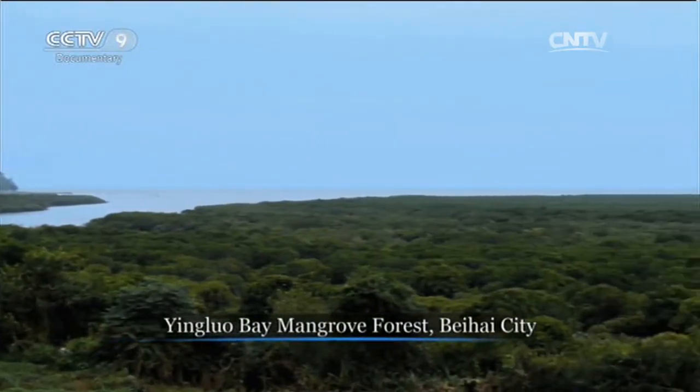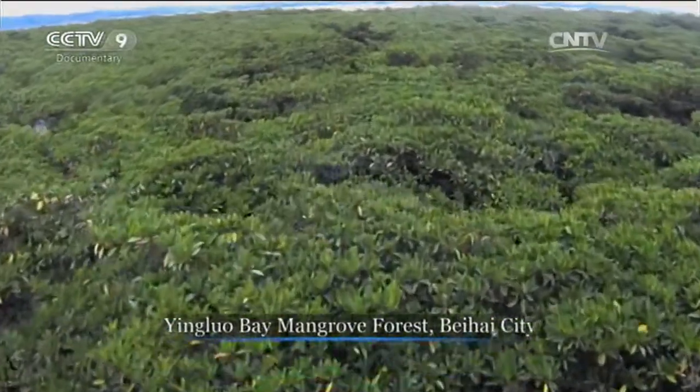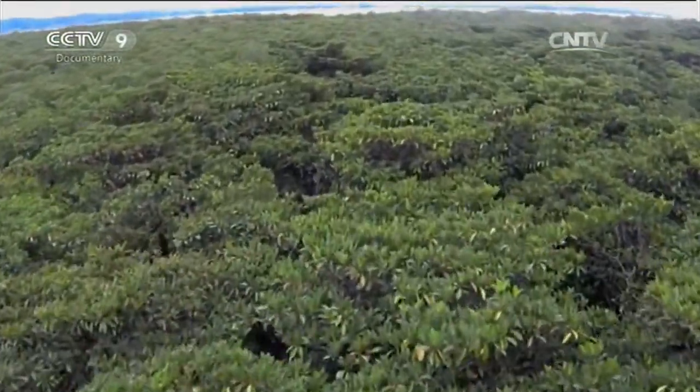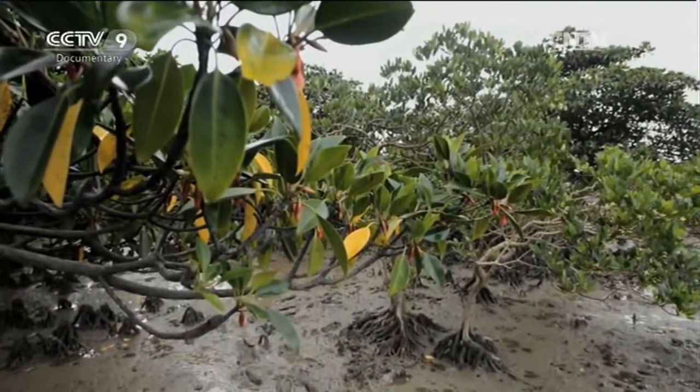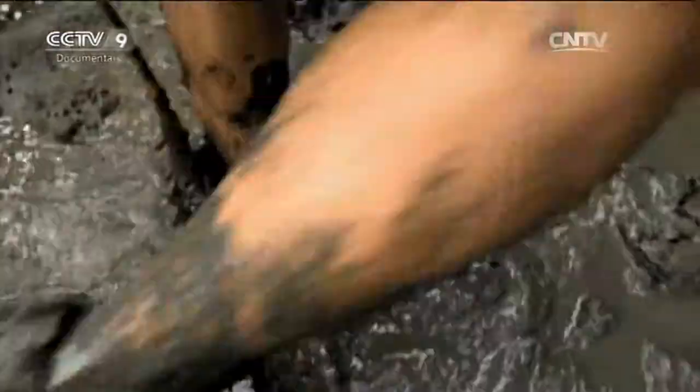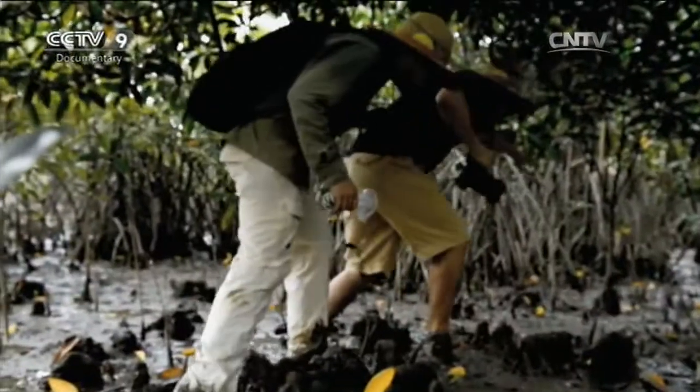39 kilometers north of Weizhou Island, there's a lush mangrove swamp. The mangrove blossoms are rich in tannin, and in times gone by, people used these flowers to make red dye. Marine botanists are fascinated by the ability of these plants to grow in such salty conditions.